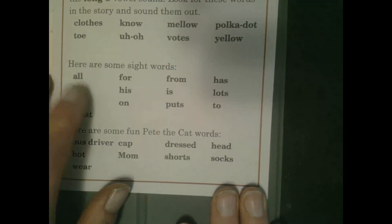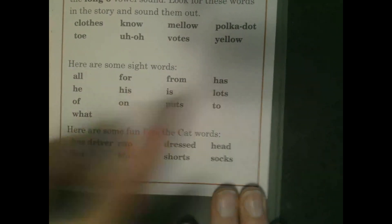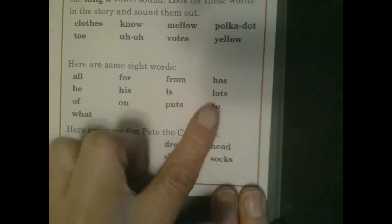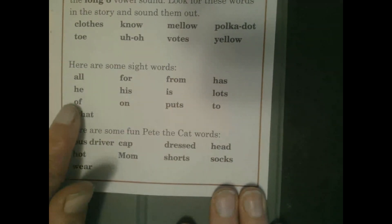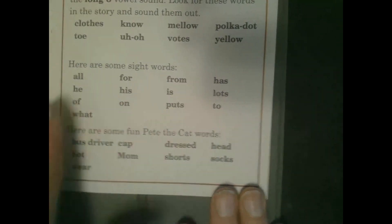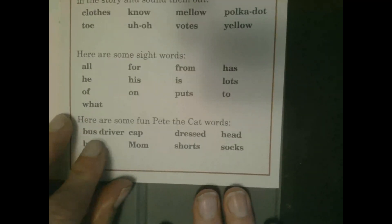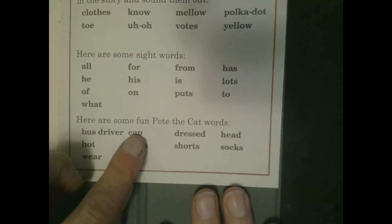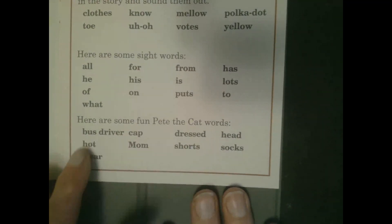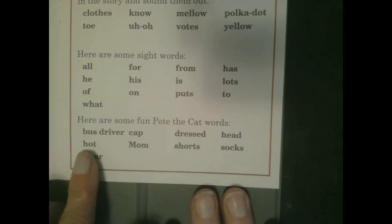Here are some sight words. Sight words are words that don't always look the way they sound: all, for, from, has, he, his, is, lots of, on, puts, to, what. And here are some Pete the Cat words: bus driver, cap, dressed, head, hot, mom, shorts, socks, wear.